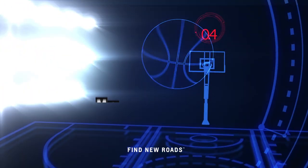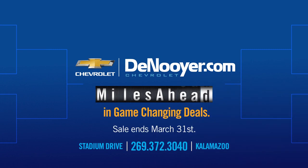It's clear to see why they're dominating their bracket. Denoyer.com, miles ahead in game-changing deals.